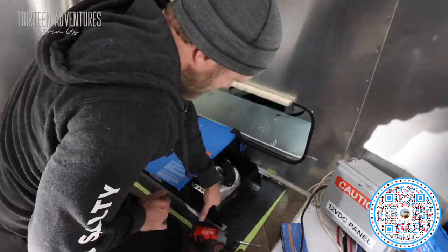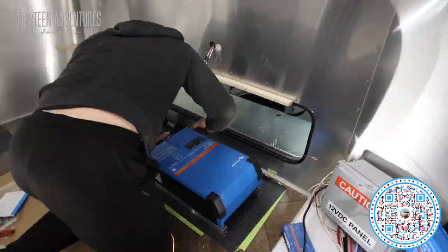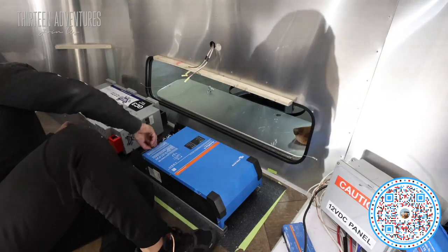I also wanted to put in a 3,000-watt Victron inverter. This way I could wire the entire system up to that one battery if I wanted to and be able to run the air conditioner, run the microwave, or run whatever — all from the battery, should I need it to be. Time will tell how long those things will last. I can give you some guesstimates on math, but until you do a real-world application, you don't truly know what's going on.